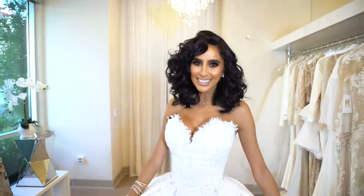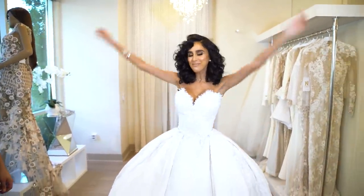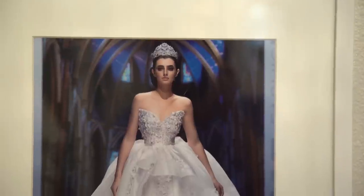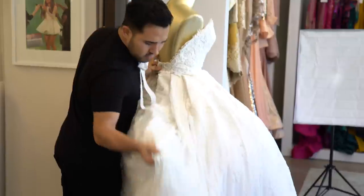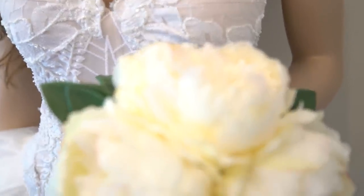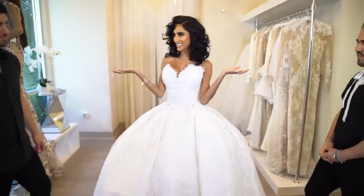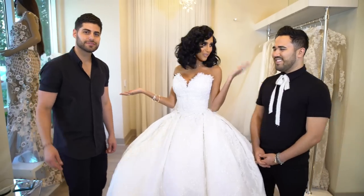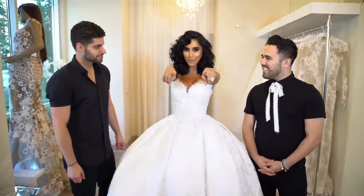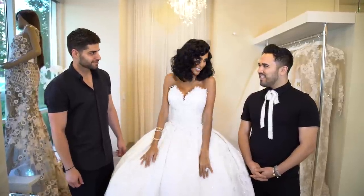Hi everyone! It's LilyGleachy, and welcome to my new YouTube video: Meet My Wedding Dress! Since my wedding dress can't actually talk, meet my wedding dress designers, Ryan and Walter from Ryan and Walter Bridal. Today we are going to answer all the questions that you guys have about my wedding dress — or I guess I should say dresses.